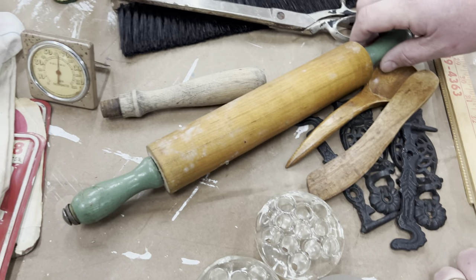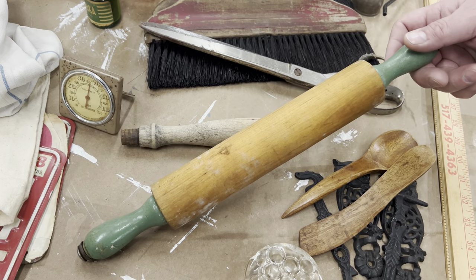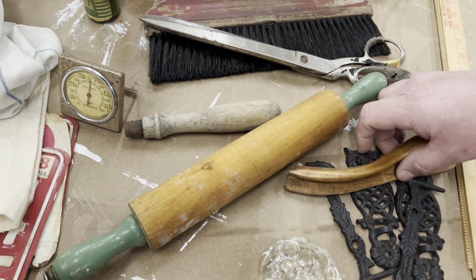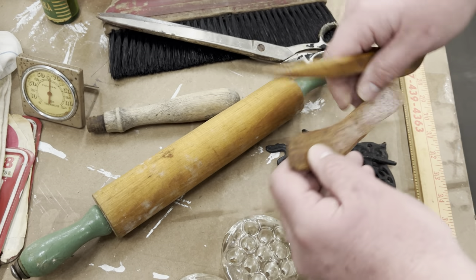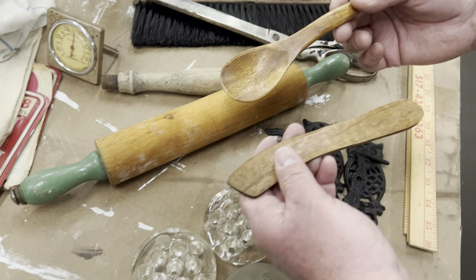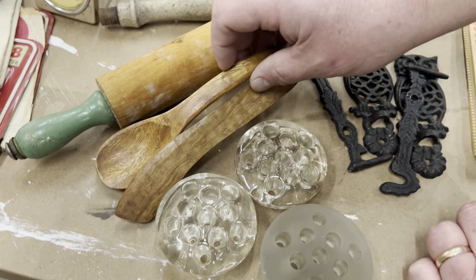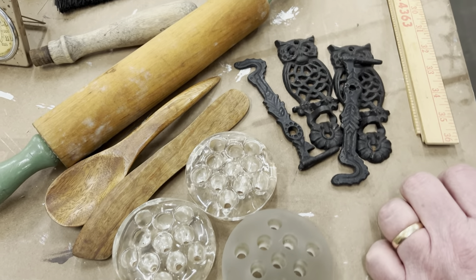Also in the garage for the two dollar table was this rolling pin. It has the green that Yvonne likes on it too. She just ended up giving those to me because she's like, I'm not charging you two dollars. I love little wooden pieces to put in the crocs and ironstone pictures.